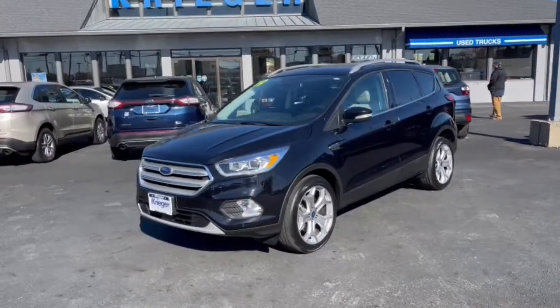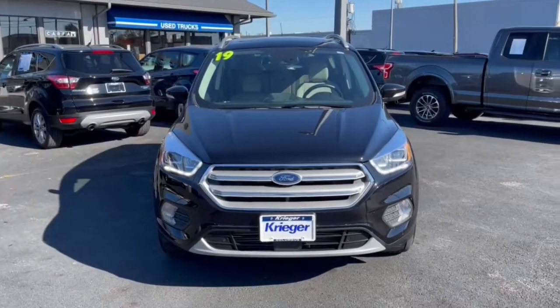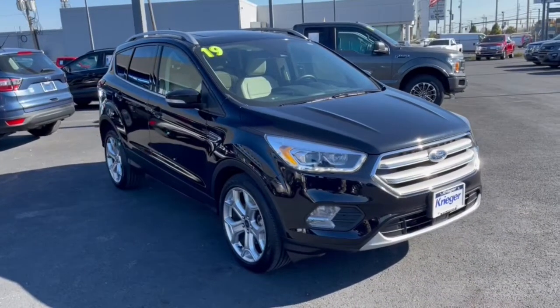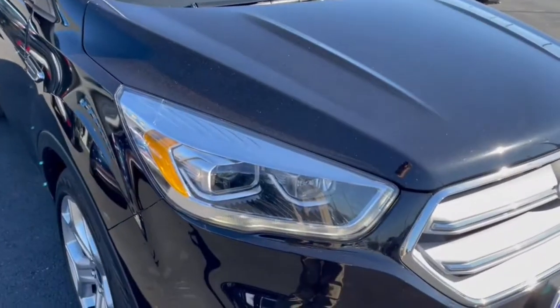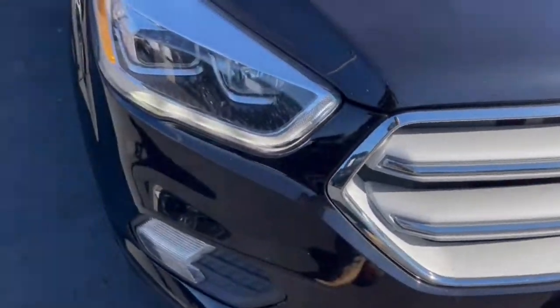Get acquainted with the 2019 Ford Escape. This vehicle is an outstanding buy with fewer than 25,000 miles on the odometer. Take a closer look at this comfortable and capable Escape. This compact SUV is your calm, capable refuge in a hectic world.